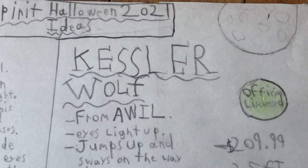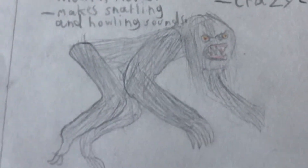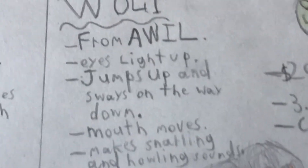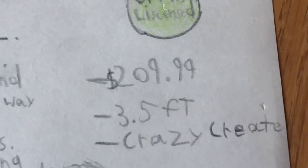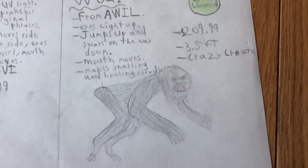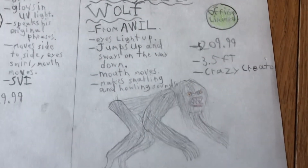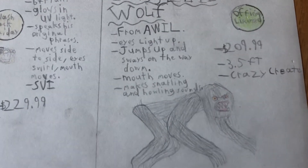The next idea is for a life-sized cat slurwolf from American Werewolf in London. Here it is — I'm not the best at drawing animal creatures. It's officially licensed from American Werewolf in London. Its eyes light up and it has the same animation as Nightcrawler, except with a moving mouth, and it makes the snarling and howling sounds from the film. It would be $210, around 3 foot 5, or the size of Nightcrawler, and would be made by Crazy Create. I don't know why Spirit hasn't done any American Werewolf in London animatronics yet — it's a really great film, and werewolves are such an iconic Halloween monster.